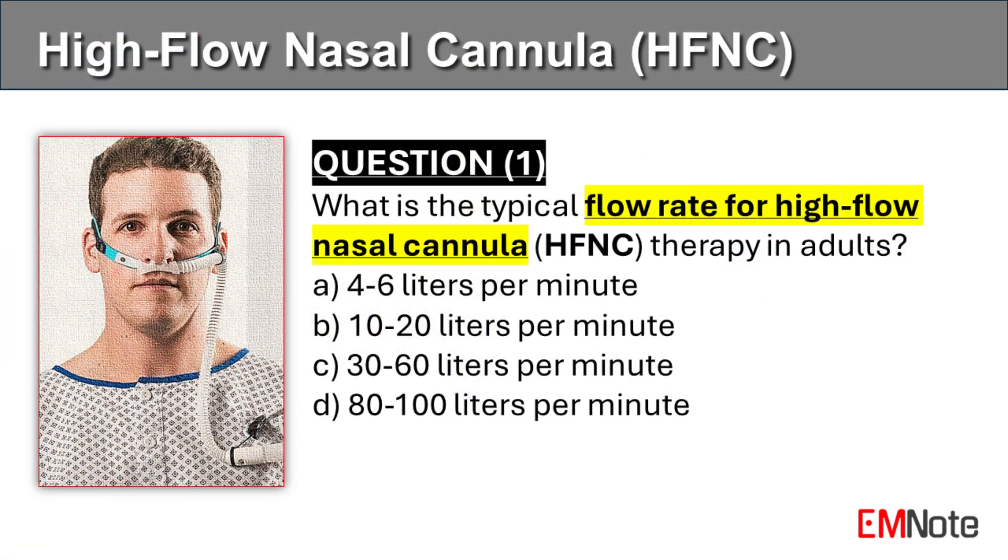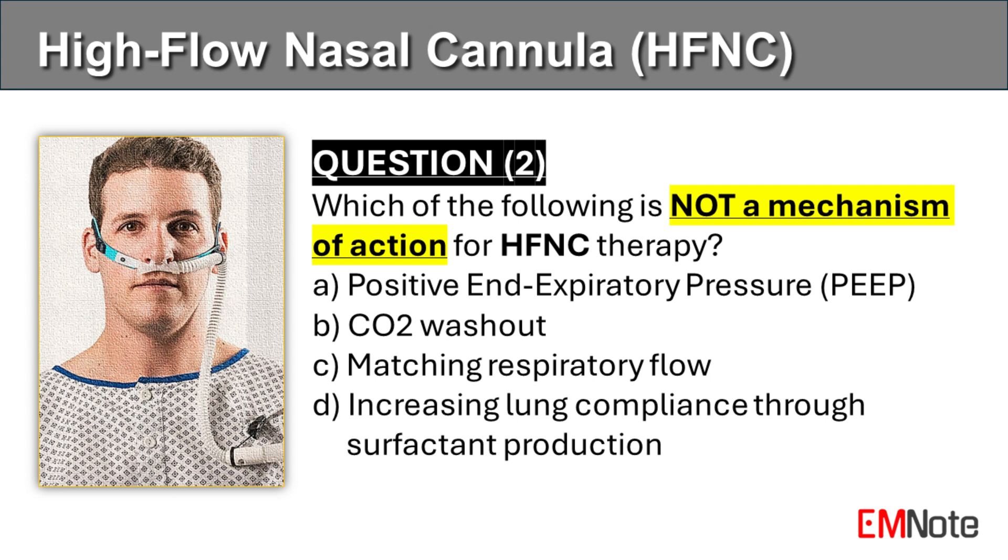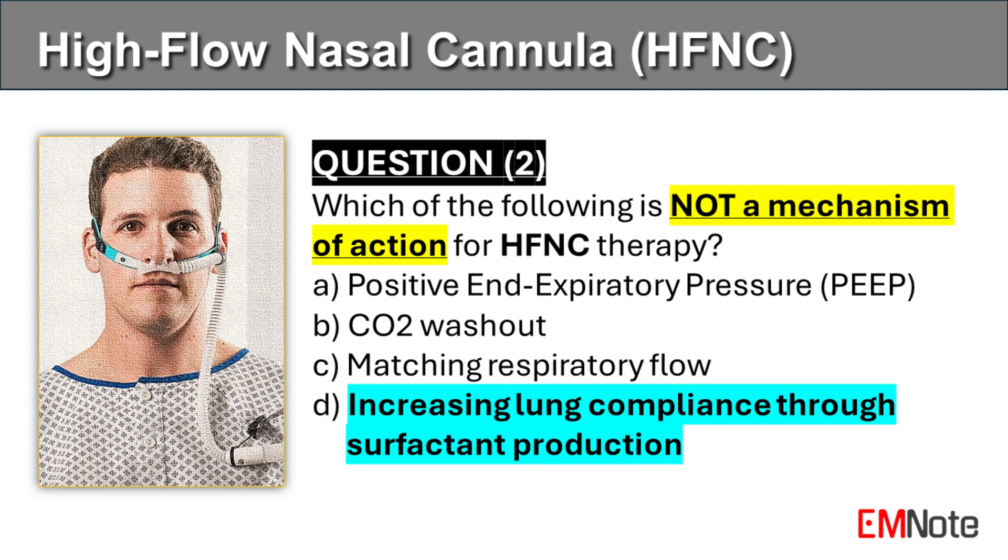Question number one. What is the typical flow rate for high-flow nasal cannula therapy in adults? The correct answer is C. The typical flow rate for high-flow nasal cannula therapy in adults is 30 to 60 liters per minute. Question number two. Which of the following is not a mechanism of action for high-flow nasal cannula therapy? The correct answer is D. Mechanisms of action for high-flow nasal cannula therapy include PEEP, CO2 washout, and matching respiratory flow.